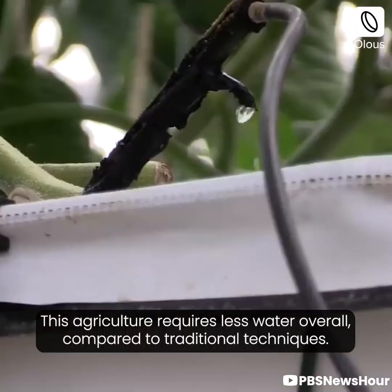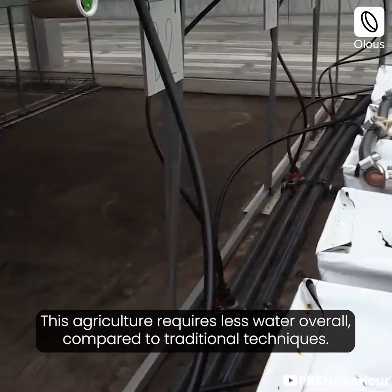This agriculture requires less water overall compared to traditional techniques.